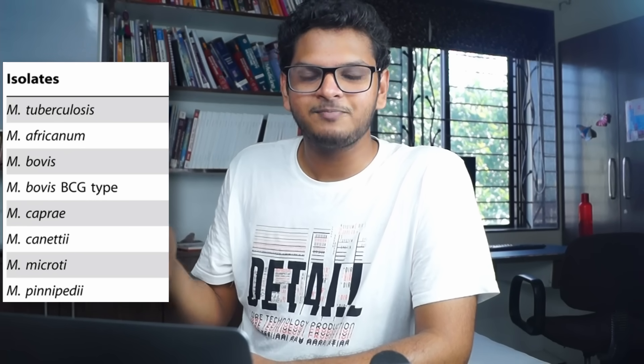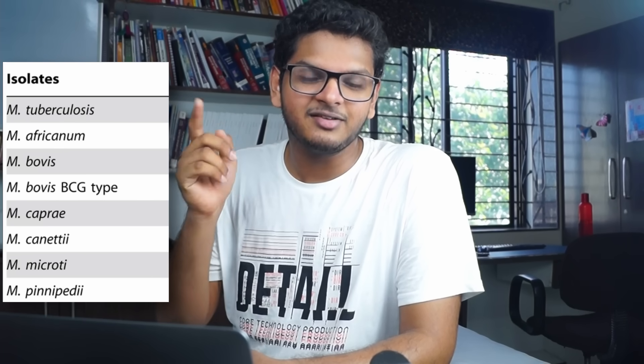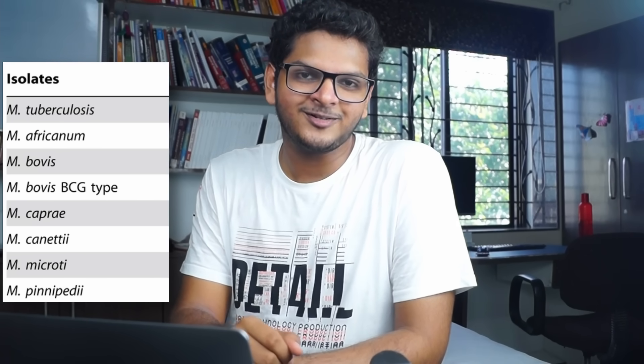Imagine Mycobacterium tuberculosis sitting on a cow — cow means bovis. Then these two go towards Khaapri, a place near Nagpur. After Khaapri, they go to South Africa because they are on a world tour. In Africa, they meet Mickey Mouse, who offers them Pani Puri, which they eat. After eating the Pani Puri, the Mycobacterium's ear fell off. So: tuberculosis on bovis, they went to Khaapri which means Caprae, then Africa — Africanum, then Mickey Mouse — Microti, then Pani Puri — Pinnipedii, and finally the ear falling off — Canetti. Just by remembering this one short story of how Mycobacterium tuberculosis went all the way to Africa to eat Pani Puri with Mickey Mouse, you can remember all these complicated names.